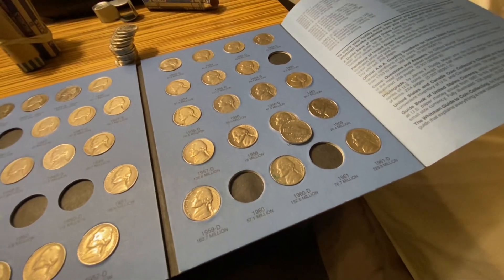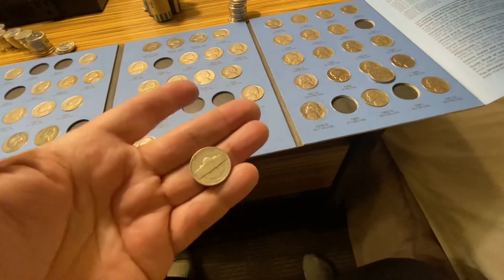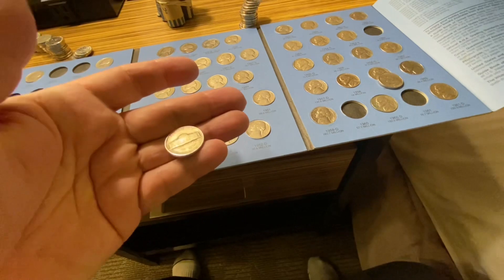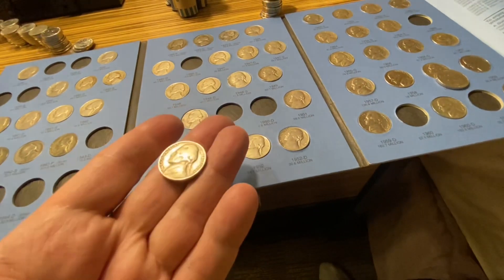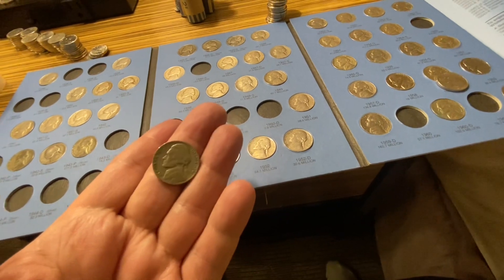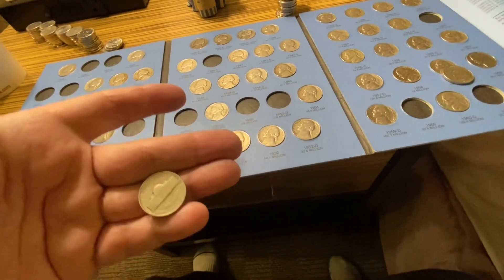In my last video I found a 1941 stuck in between the pages of my nickel book. So it's a 1941P, but not a find today — but I've got it in my hand.